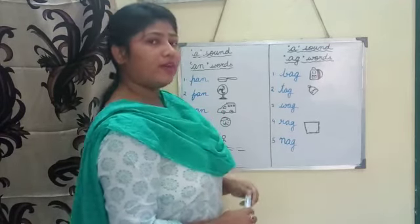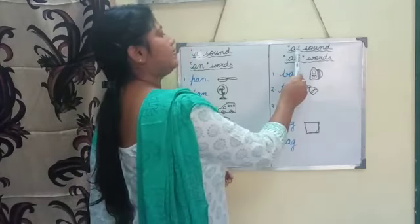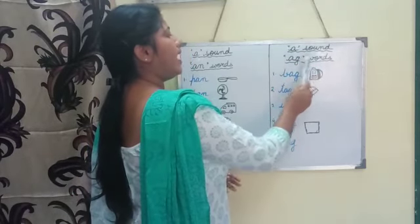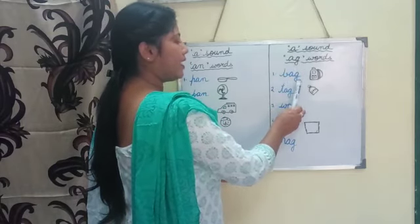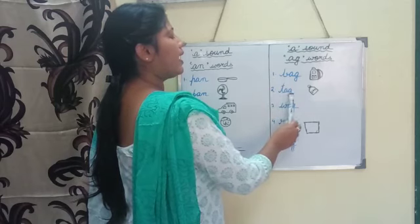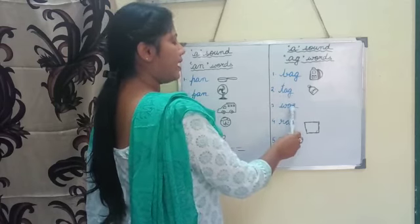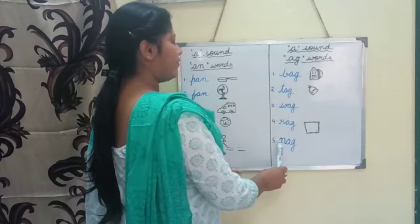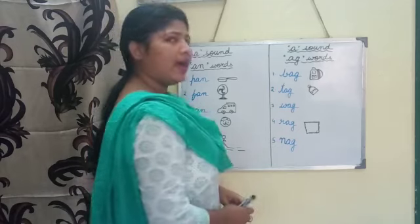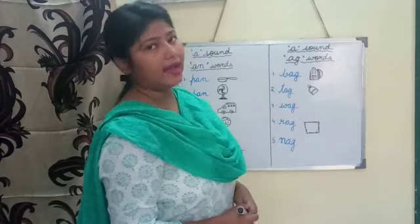So all of you have learned the 'ag' words. Let us recall it once again. 'a' sound 'ag' words. Number one: bag. Number two: tag. Number three: wag. Number four: rag. Number five: nag. I hope you all will learn these words at home.